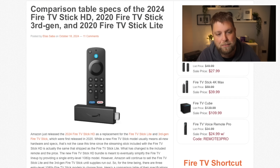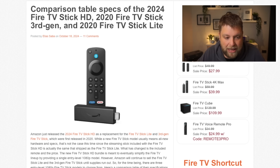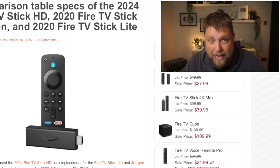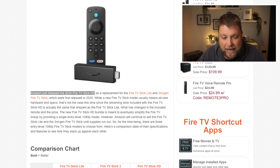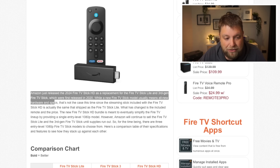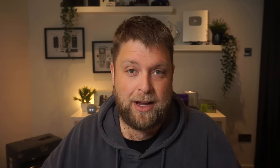If I jump over to the AFTV News website, this is a comparison table of specs of the 2024 Fire TV Stick HD compared to the Fire TV Stick third gen and Fire Stick Light. As you can see, the new Fire Stick HD comes with the new style remote, and we can see Amazon just released a 2024 Fire TV Stick HD.